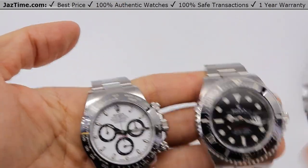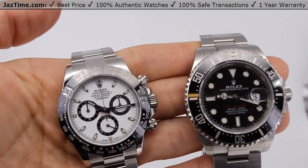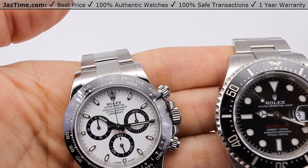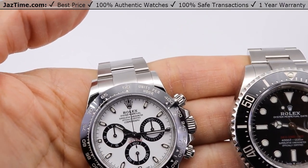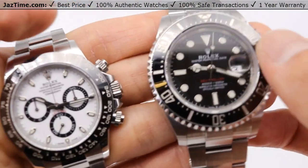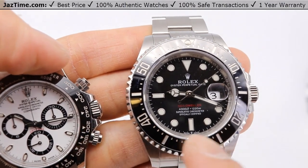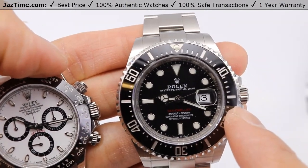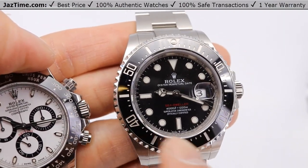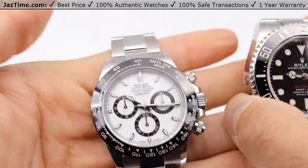Moving on to the bezel — both of these use a ceramic bezel. On the Sea-Dweller, it's a unidirectional, rotatable, 60-minute graduated, scratch-resistant cerachrome insert in ceramic. The numerals and graduations are coated in platinum, which is pretty cool. Rolex really pays attention to all details — they put platinum into the bezel. These markers that you see my finger going over are actually platinum graduations, and platinum is a very rare metal.